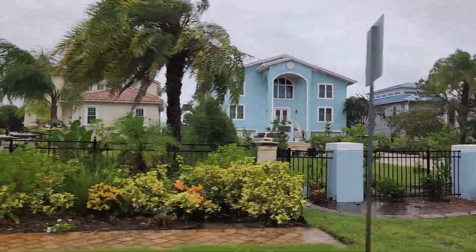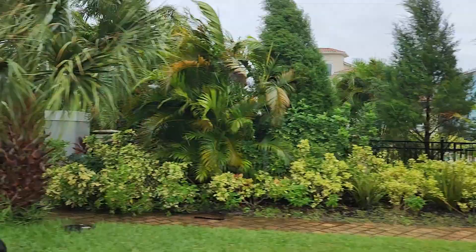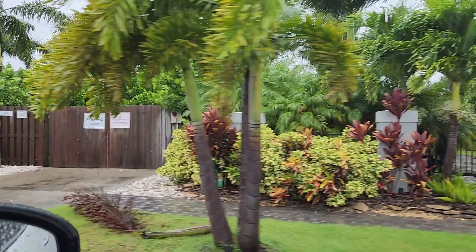Alrighty, we are in Apollo Beach. Hurricane has just made landfall in Fort Myers and it's quite windy out here. This is what it looks like — it's getting rough out here.